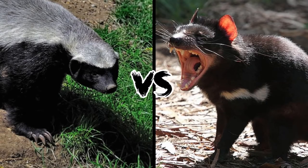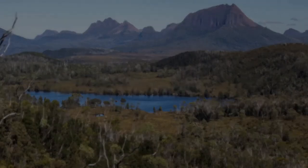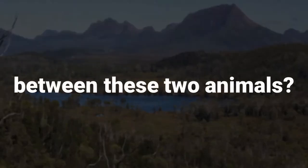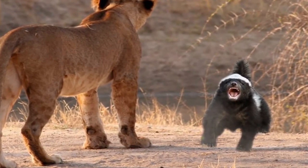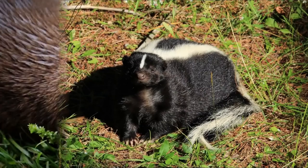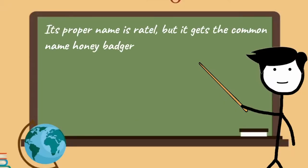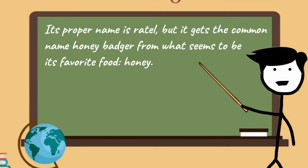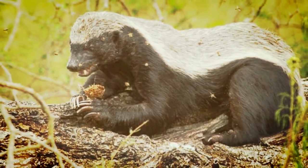Honey Badger vs. Tasmanian Devil. Who would win a fight between these two animals? Some say honey badgers don't care, but that reputation is hardly fair. The honey badger is part of the weasel family, related to skunks, otters, ferrets, and other badgers. Its proper name is ratel, but it gets the common name honey badger from what seems to be its favourite food — honey. Yet what the animal is actually looking to eat are the bee larvae found in the honey.